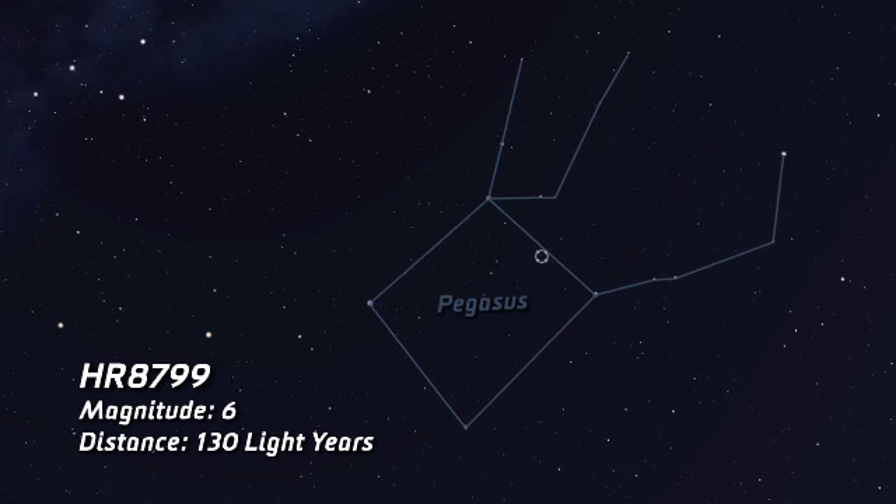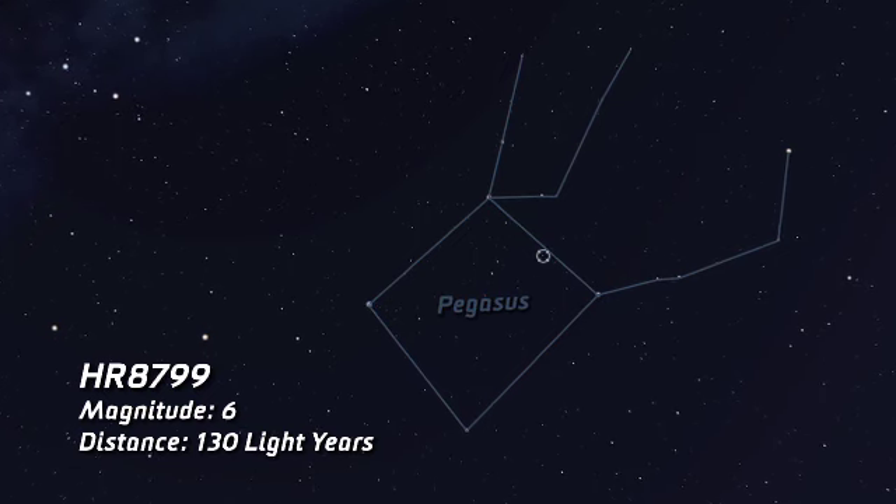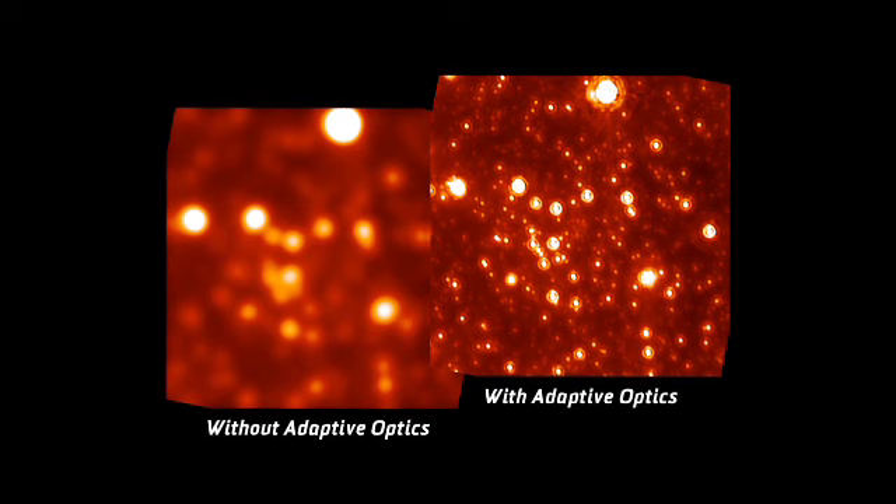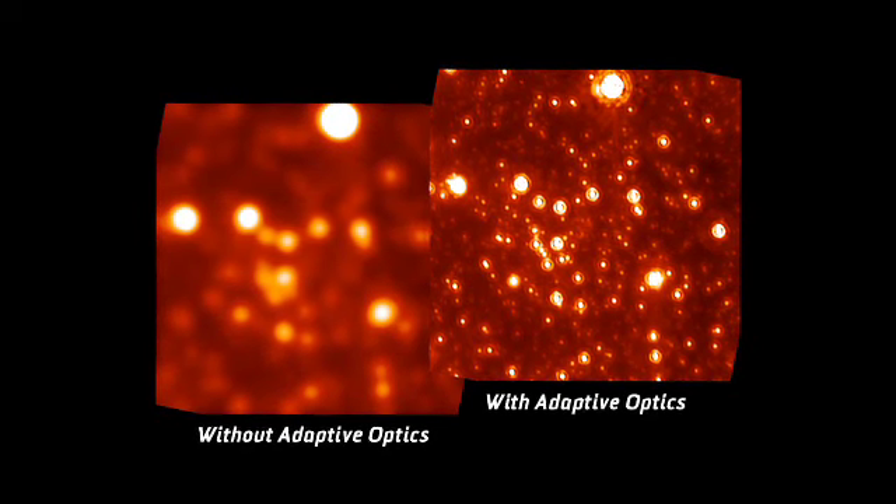To make these images possible, we had to go over several obstacles. First of all, we had to use what we call an adaptive optics system to be able to correct for the turbulence in the air that's blurring our images, so we used a small mirror with small pistons that change the mirror shape every thousandth of a second.